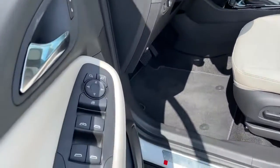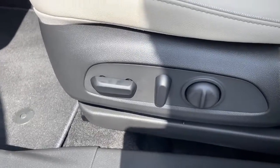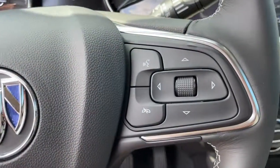Keyless entry, power liftgate, satellite radio, keyless start, backup camera, lane keeping assist, heated mirrors, fog lamps, remote engine start, power driver's seat.